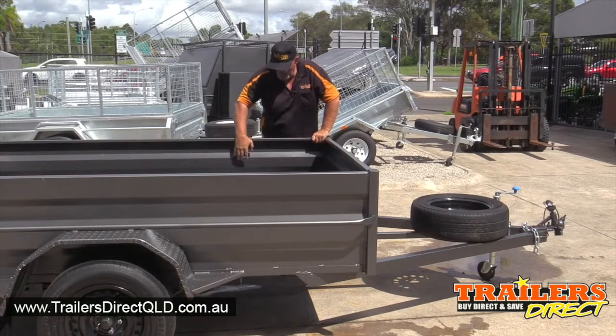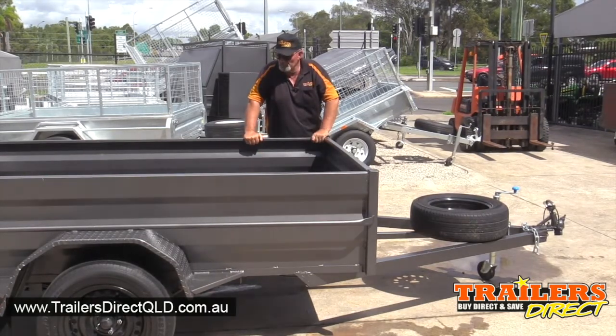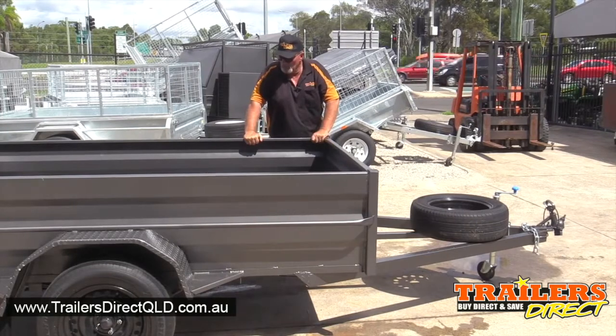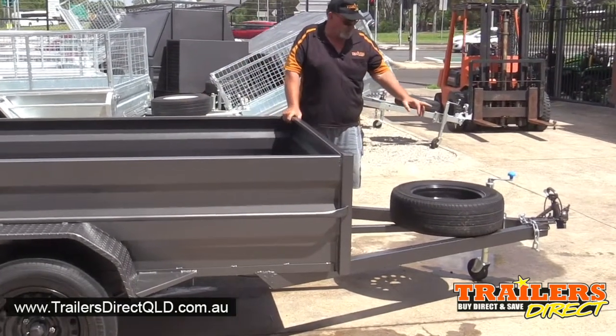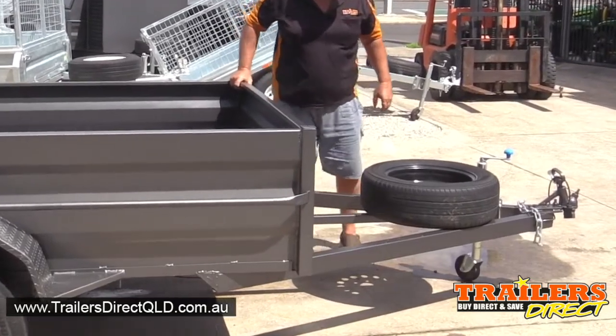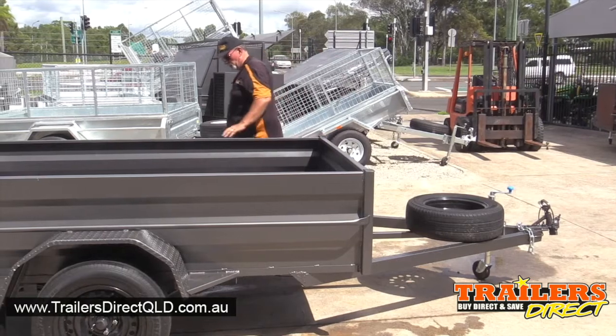It has 500 millimeter deep sides so it holds a lot of volume. It comes complete with a spare wheel, jockey wheel, safety chain, and heavy duty suspension.